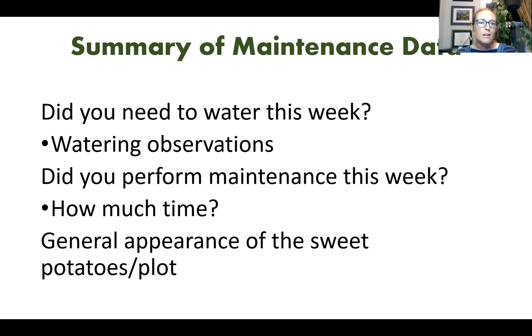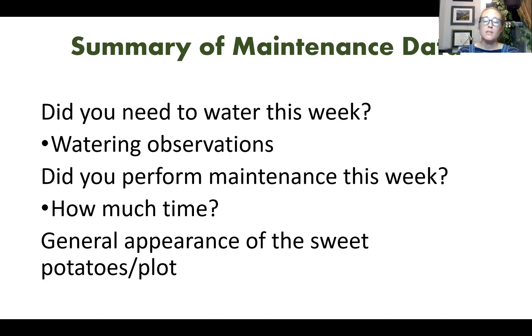Maintenance followed a similar pattern. Pre-existing site conditions varied quite a bit, so in the early months we saw reports of as much as three hours of maintenance while slips were getting established. That definitely tapered off as the plants started to grow and spread. Now let's turn it over to our farmers to share their on-the-ground experiences.